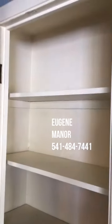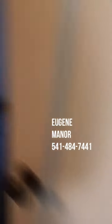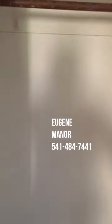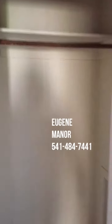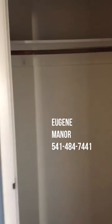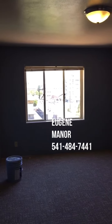There is a linen closet right next to the bathroom, and a coat closet at the end of the hall by the entryway and the bedroom. This concludes the tour of unit 501 at 1040 Ferry Street, Eugene Manor. Thank you.